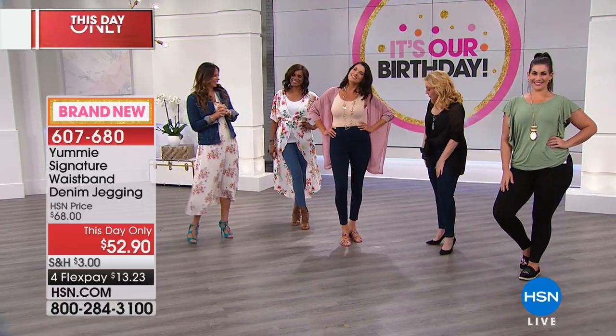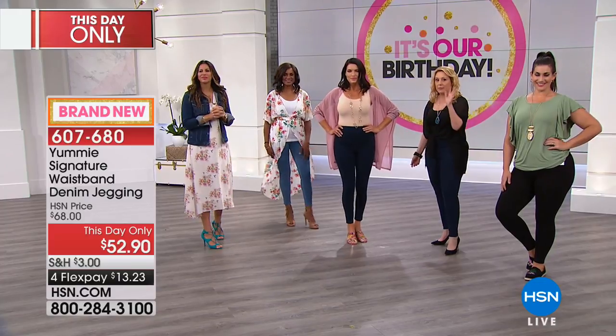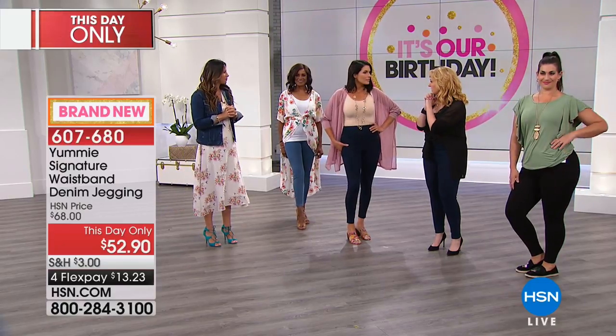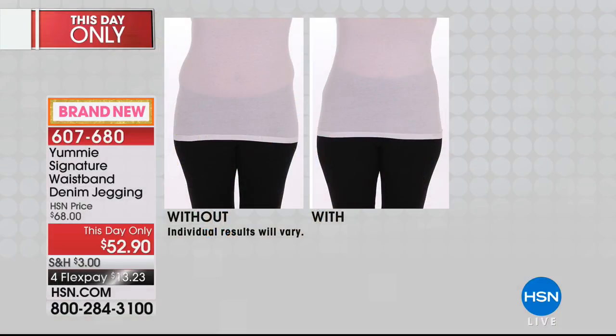You're wearing the medium, and it's just so crazy slimming. Honestly, you look like you're wearing a zero. This is the medium, and I think you're regularly like a six, eight. Six, eight. So that is, you know, just so comfortable.